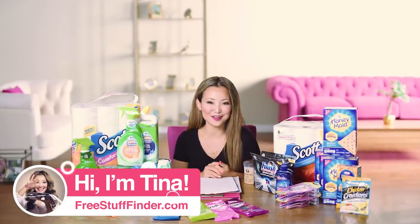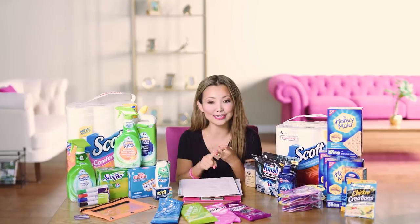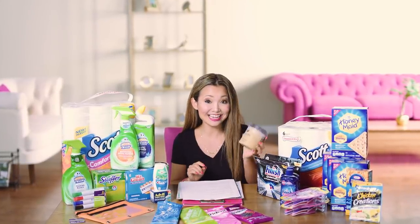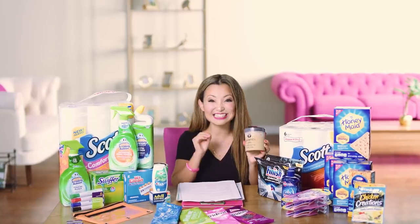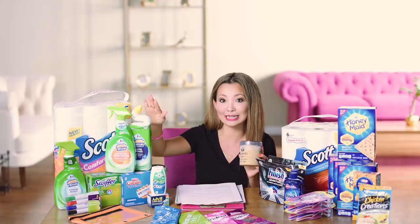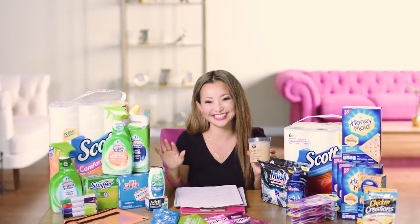Hey guys, it's Tina from freestufffinder.com here to cover the best freebies and deals this week at Target and Walgreens. We have a total of 18 deals including Talenti ice cream that you can get for nine cents, cheap toilet paper, paper towels, and a bunch of really inexpensive cleaning products that you can score among other things. Let's dive in.